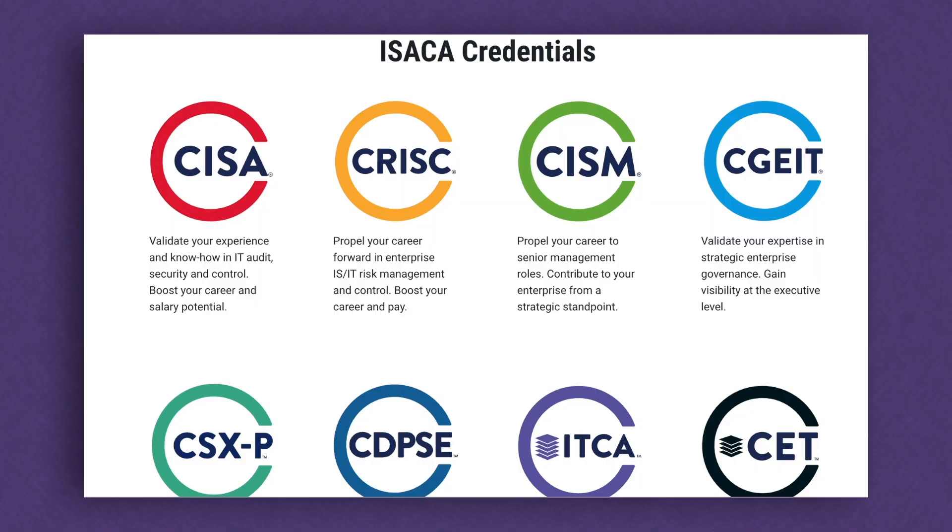Certificates are really big in the cyber security and GRC industry. ISACA has a near monopoly over GRC certifications. At the entry level there's the ITCA, which prepares you for higher-level certs like the CRISC, CISM, and CISA. These certifications will open up so many doors for you.